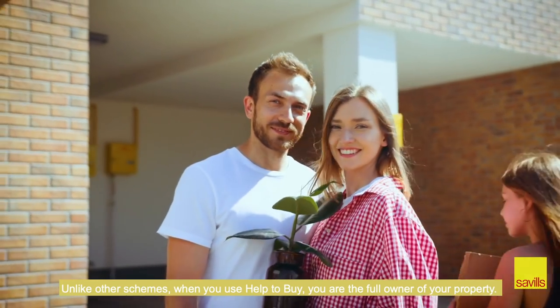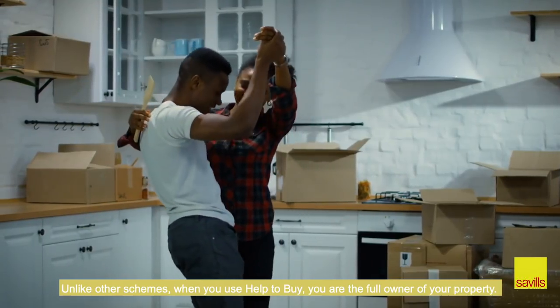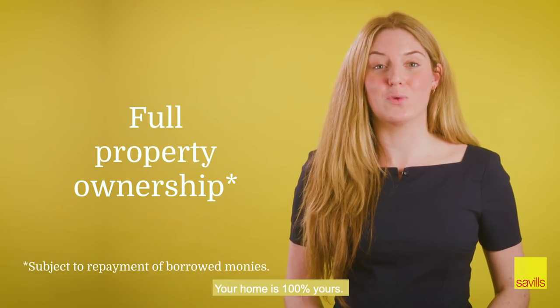Unlike other schemes, when you use Help to Buy you are the full owner of your property. Your home is 100% yours.